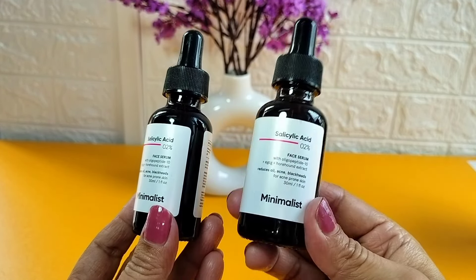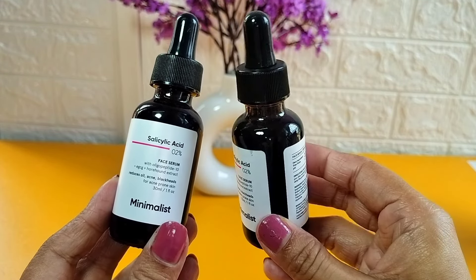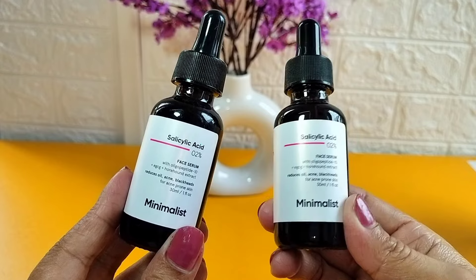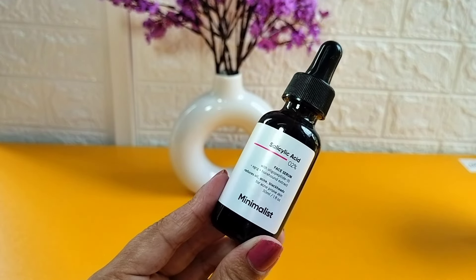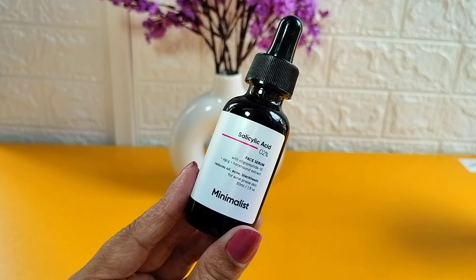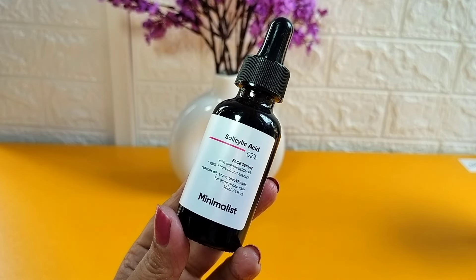I already ordered it because without it I can't do my skincare routine — this serum is essential to me. I use it daily and I don't have any problems. This serum will always stay in my routine. When my skin barrier was damaged and I had an acne problem, I knew that salicylic acid serum is very good for acne.